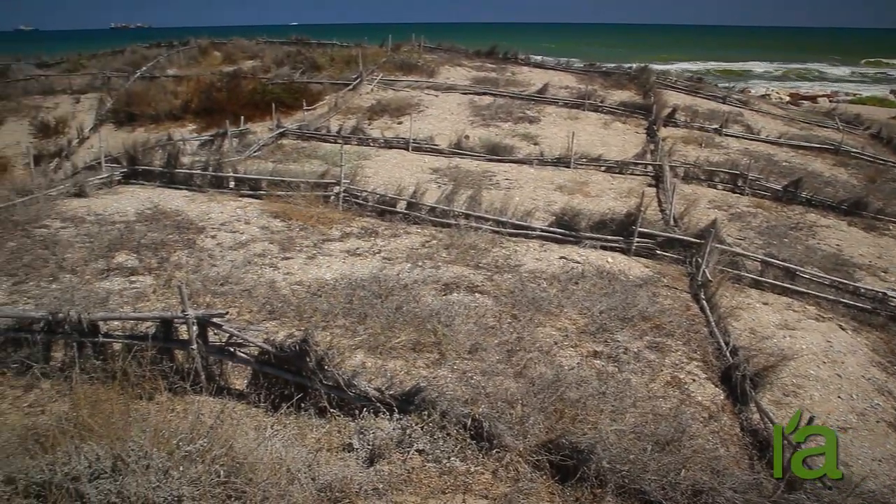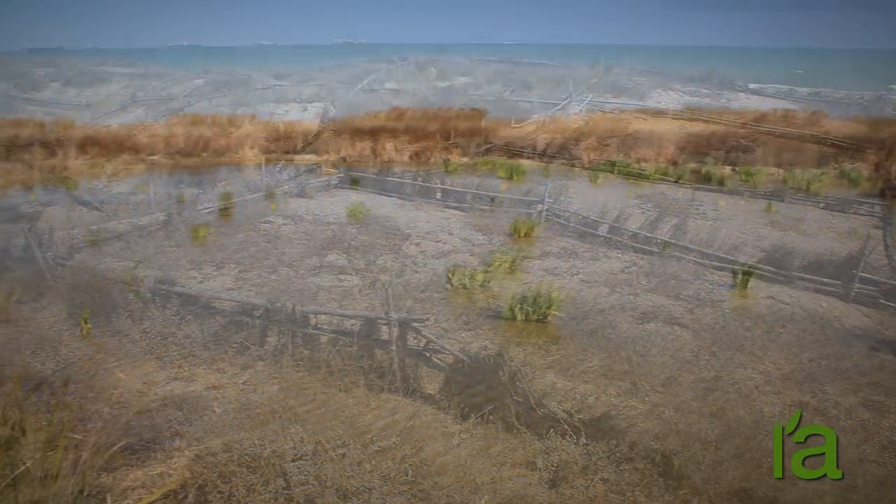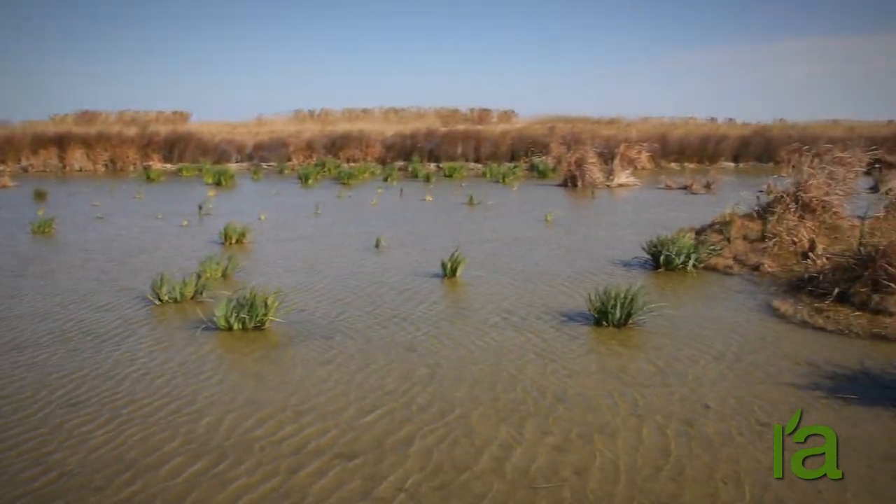For this reason, the efforts made to protect the Albufera and improve the quality and quantity of water that feeds it are increased year after year.